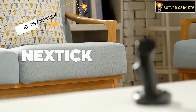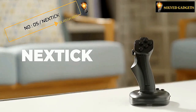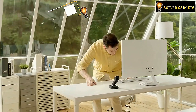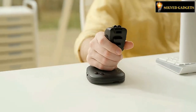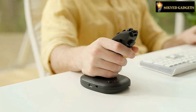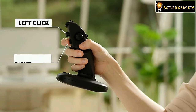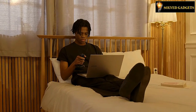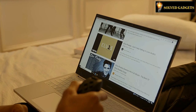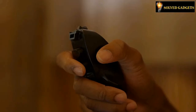A joystick-type mouse for a new era: NextTick. NextTick boasts a comfortable grip and high-precision controls. Left click, right click — use the joystick for scrolling. You can surf the web conveniently by scrolling up and down with the thumb-control joystick.